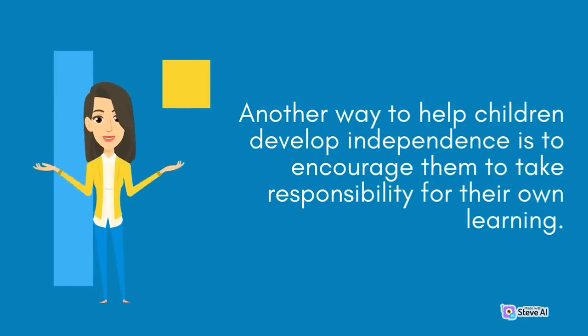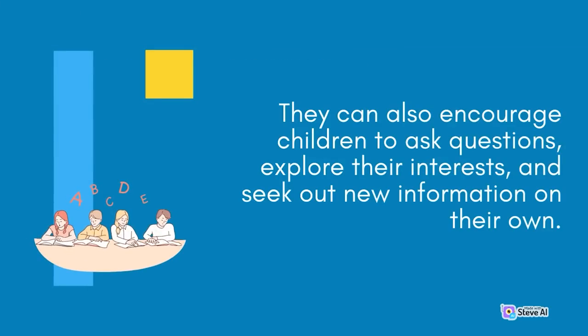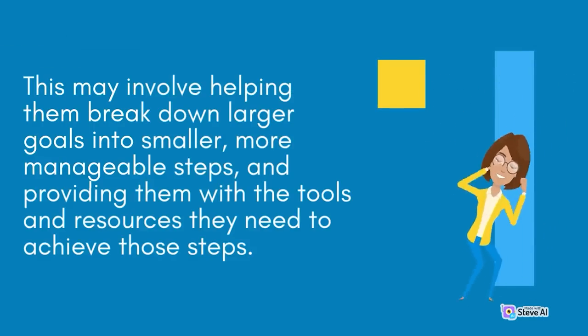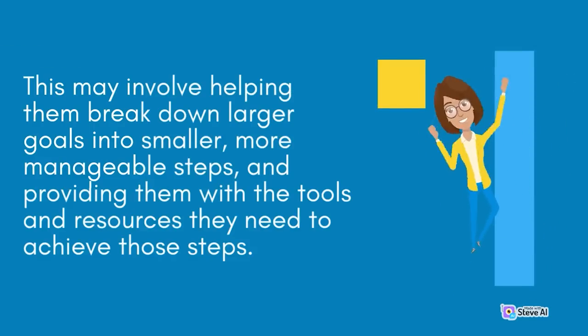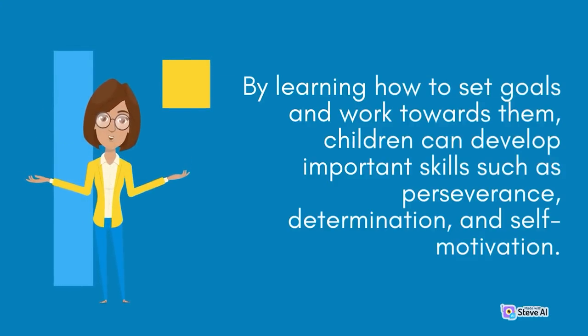Another way to help children develop independence is to encourage them to take responsibility for their own learning. Parents and caregivers can help children develop a love of learning by providing a variety of educational resources and opportunities, such as books, educational games, and field trips. Encourage children to ask questions, explore their interests, and seek out new information on their own. It is also important to teach children how to set goals and work towards them — this may involve helping them break down larger goals into smaller, more manageable steps. By learning how to set and work towards goals, children can develop important skills such as perseverance, determination, and self-motivation.